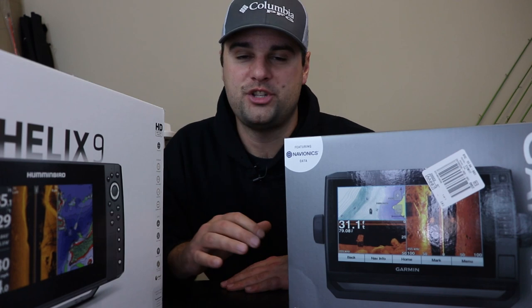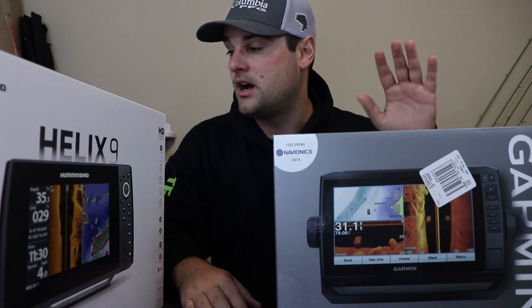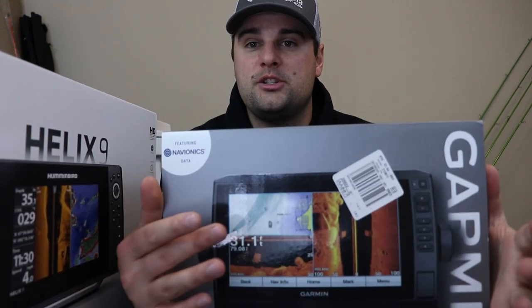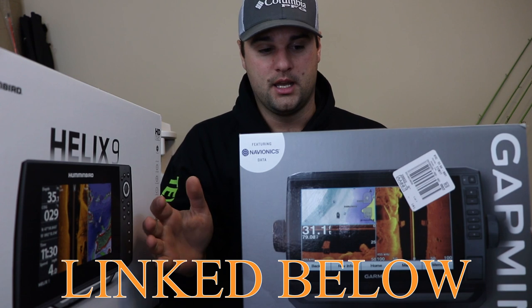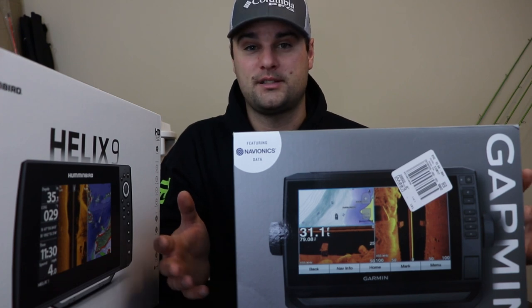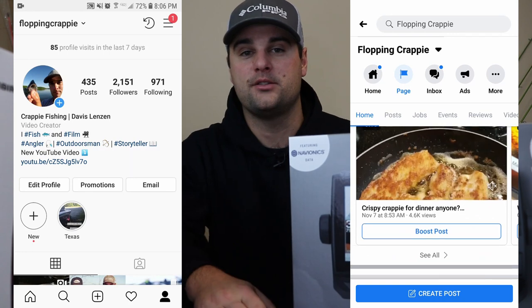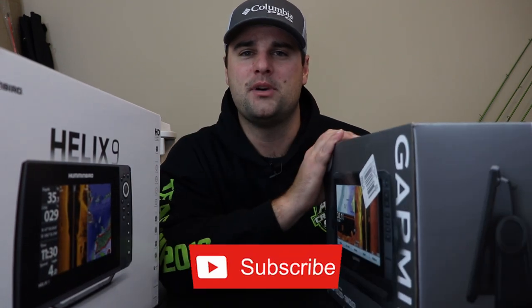If you already have one of these units, let me know in the comments what you think about them and what you think is the best deal. Let me know if you want to see videos on installing or using these on the water — I've done quite a few on the Helix 9 and plan to do more, and I also want to do more with the Garmin side imaging, down imaging, and traditional sonar. Links to everything you saw here will be in the video description. I recommend getting these before the end of the year while the sales last. You can also message me on Facebook or Instagram — I get back to those questions quickly. If you like this video, give it a thumbs up, hit subscribe, hit the bell, and we'll see ya.